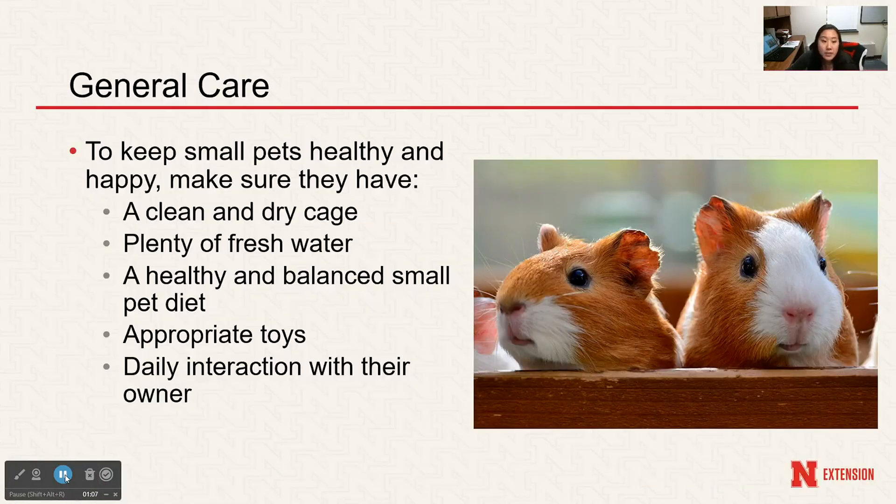To start off is just general care. To keep small pets healthy and happy you need to make sure to have a dry and clean cage, plenty of fresh water, a healthy and balanced small pet diet, and toys and interaction with your owner, or even depending on the animal, with other animals.